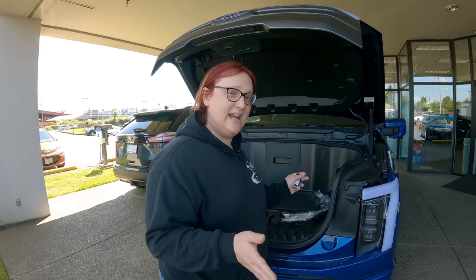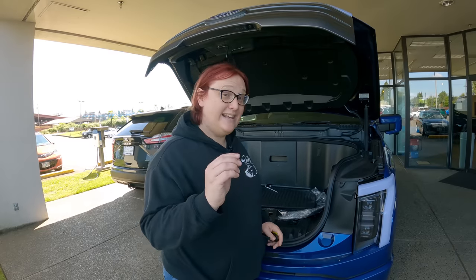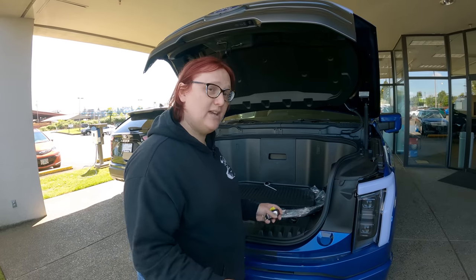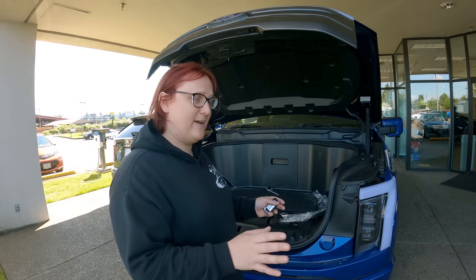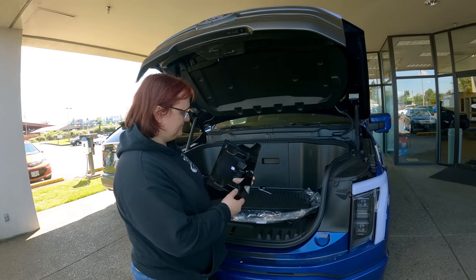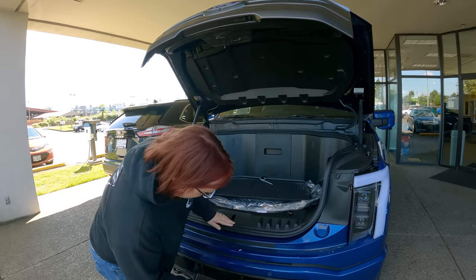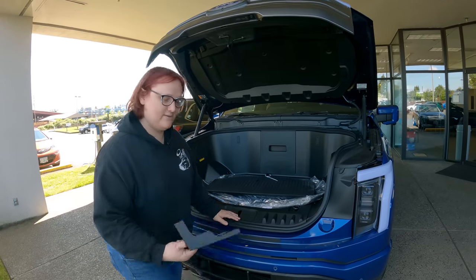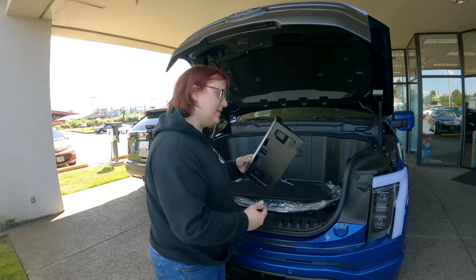Tomorrow we're going to get the truck ceramic coated, so this really is literally just as the truck arrived. They've made sure it's working and connected a computer to it, but that's about it. Let's see what's inside. So this is a front license plate holder — just goes on here somewhere. That's cool, we'll be putting that on later.